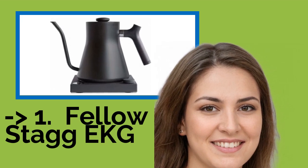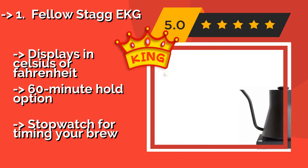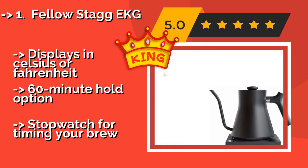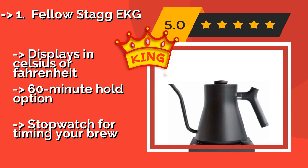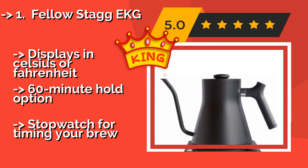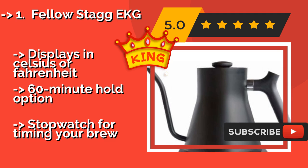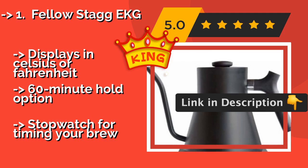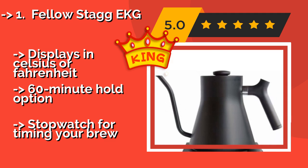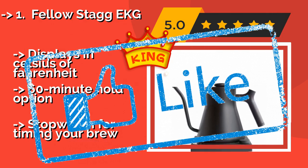Our best pick is the Fellow Stagg KG. The Fellow Stagg KG, around $149, is a solid choice for serious aficionados, thanks to features like a dial that provides precise temperature adjustments, a pour spout that doesn't drip, and an efficient 1,200 watt heating element. It looks pretty stylish too. Displays in Celsius or Fahrenheit. 60-minute hold option, plus a stopwatch for timing your brew.